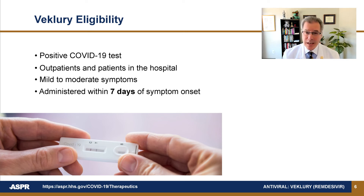Beclery should be administered as soon as possible after testing positive for COVID-19. Studies have shown it needs to be given within seven days of symptom onset to be effective at lowering your risk of progression.